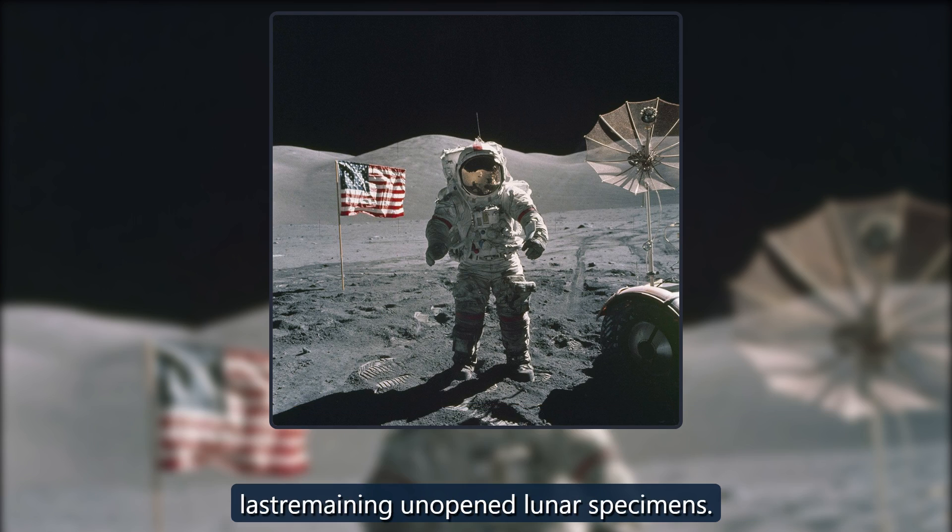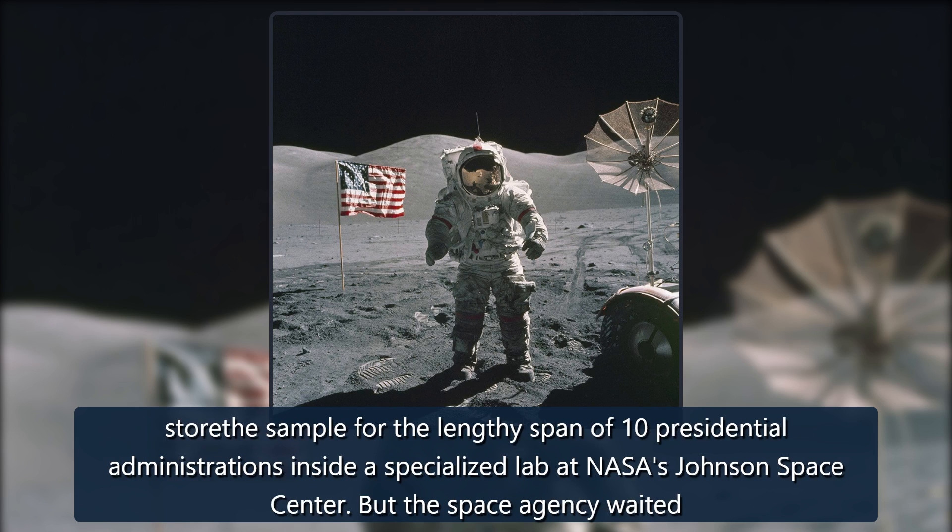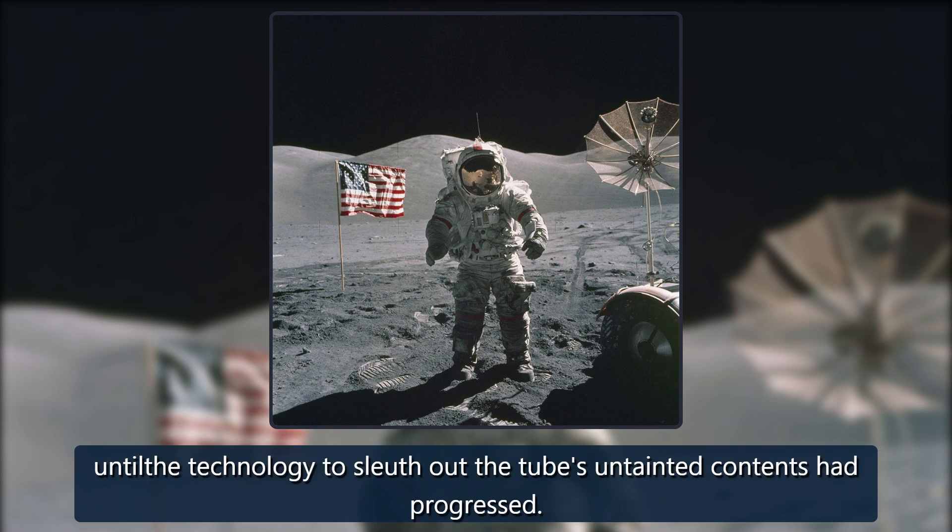It's one of the last remaining unopened lunar specimens. Apollo astronauts Eugene Cernan and Harrison Jack Schmidt, who gathered 73001 from the ancient valley of Taurus-Littrow, couldn't have known NASA would store the sample for the lengthy span of 10 presidential administrations inside a specialized lab at NASA's Johnson Space Center. But the space agency waited, until the technology to sleuth out the tube's untainted contents had progressed.